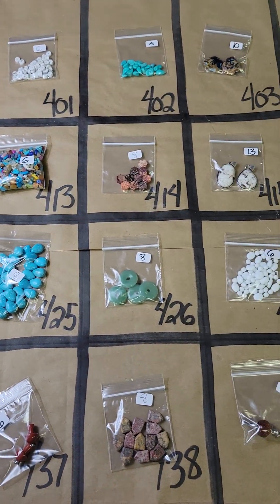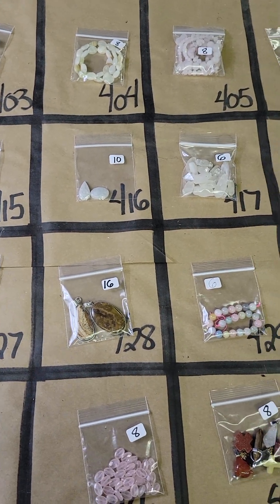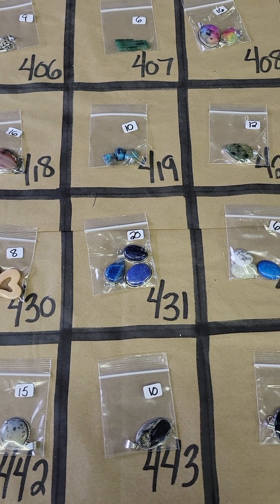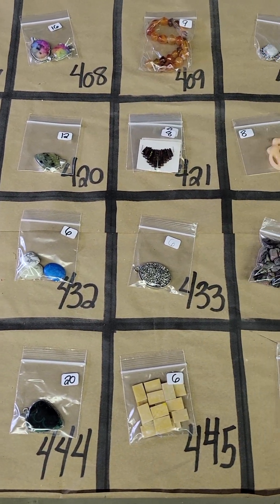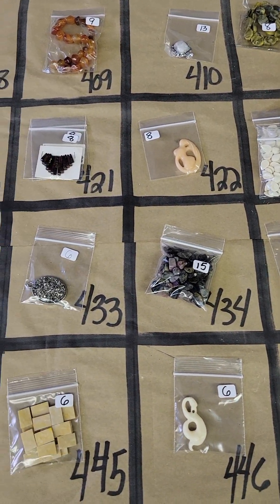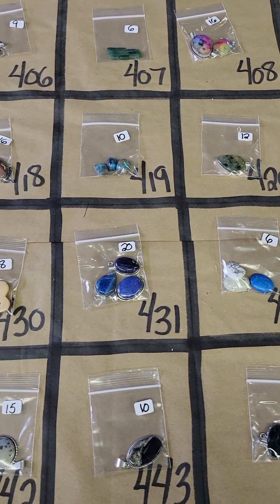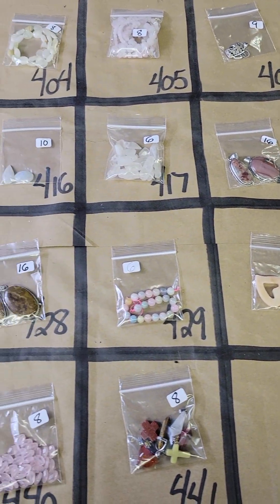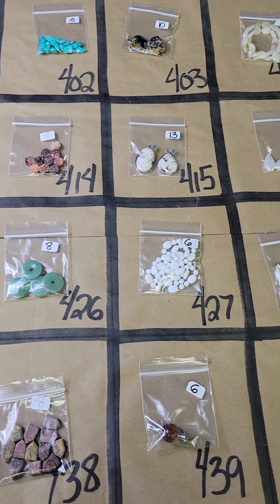Hi everybody and welcome to my pop-up video. On the board today I have a continuation of the stone jewelry making pop-up. These are second chance items — all items you've seen before. What I did last week on this board is I did everything at half off. We're going to try and go through it pretty quickly, but if you have any questions or want measurements or need to see something out of the bag, don't hesitate to reach out to me on Messenger. If I'm in the studio I'll do it, and if not I'll wait till I get to the studio to show you.